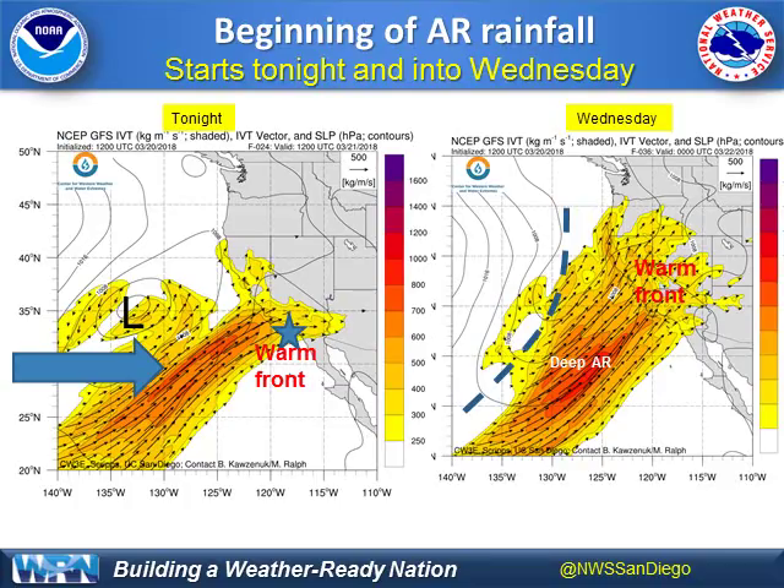Tonight we see this warm moist air move in — that's the leading edge of some of the heavier rain that'll move by just to the north of Orange County. The setup continues on Wednesday with that warm front blasting into Nevada, raising the snow levels, and more importantly a deep area of atmospheric river pointing towards Point Concepcion for tomorrow, as shown here in the deep red.